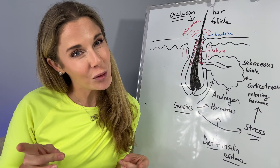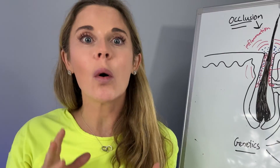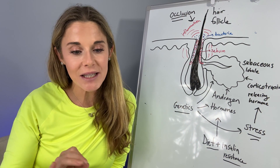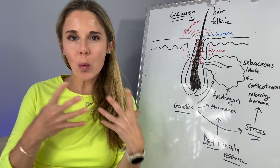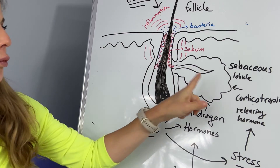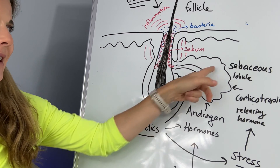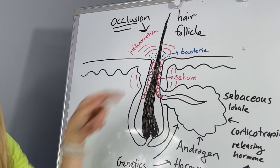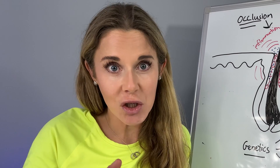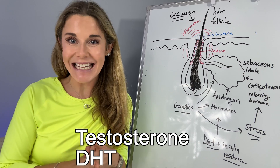Have you found your root cause yet? Moving on to the next one — it's a big one, and that is hormones. It may come as no surprise that hormones are a primary culprit behind acne. The ones that primarily regulate the sebaceous lobule are androgens — those are male hormones. Androgen hormones stimulate the sebaceous lobule, which results in an increase in sebum. The main two male hormones the sebaceous lobule responds to are testosterone and DHT — 5-alpha-dihydrotestosterone.